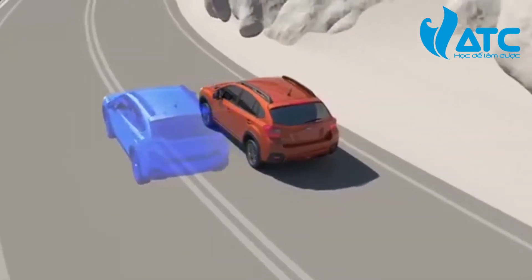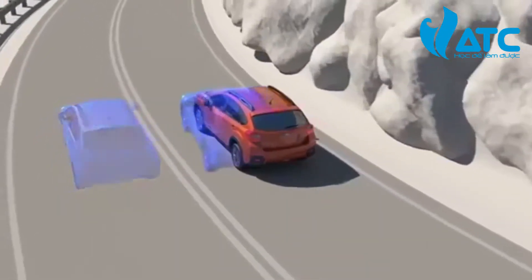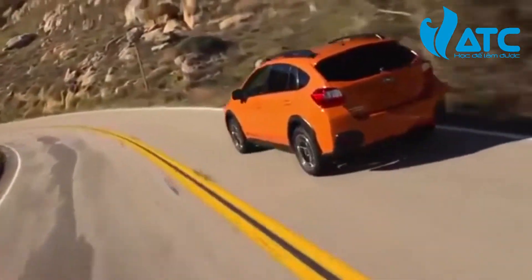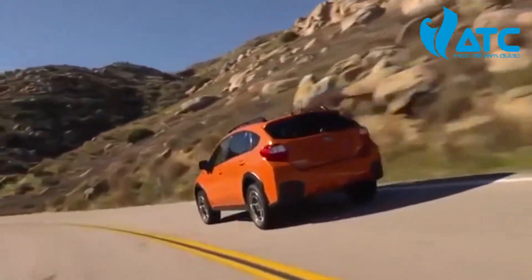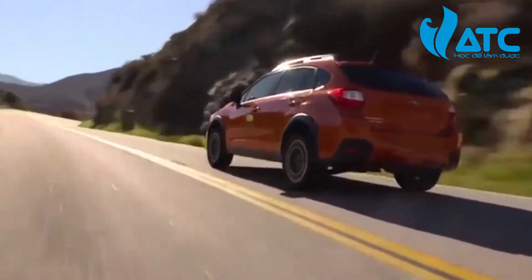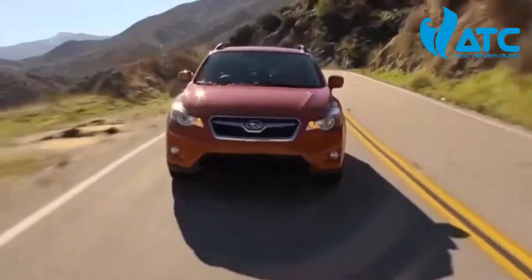And rear-wheel drive vehicles will tend to oversteer. But Subaru symmetrical all-wheel drive provides power to all four wheels all the time, resulting in balanced, confident handling and excellent traction.